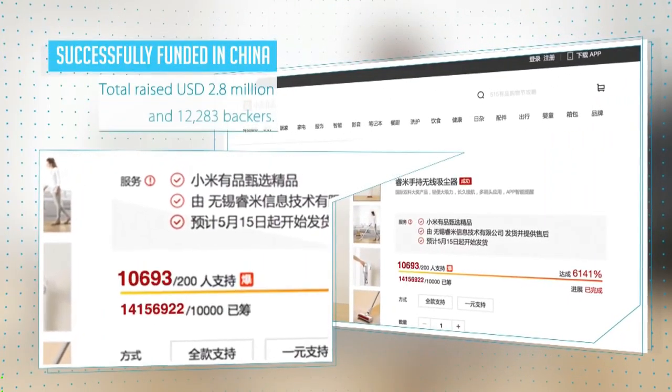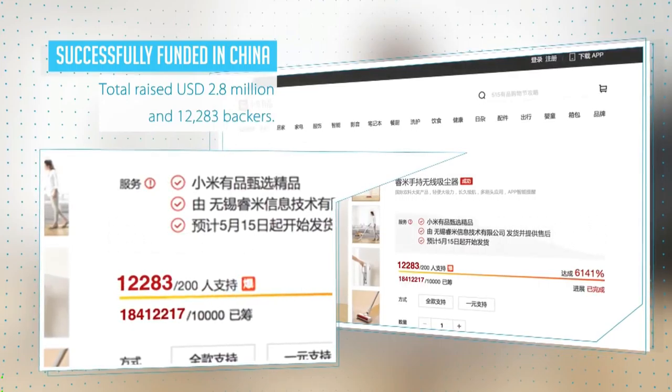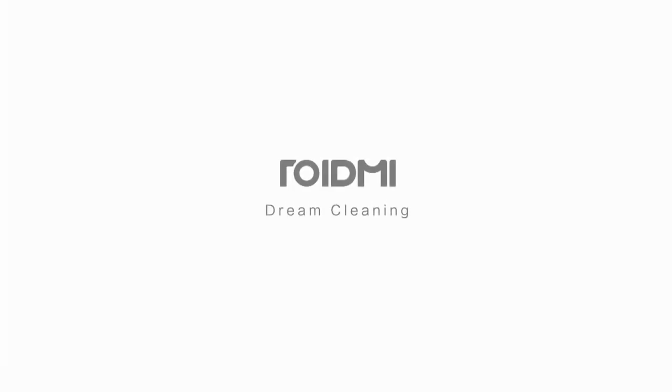We've successfully completed crowdfunding in China. We are now officially releasing our newest version to the international community. Thank you for your support.